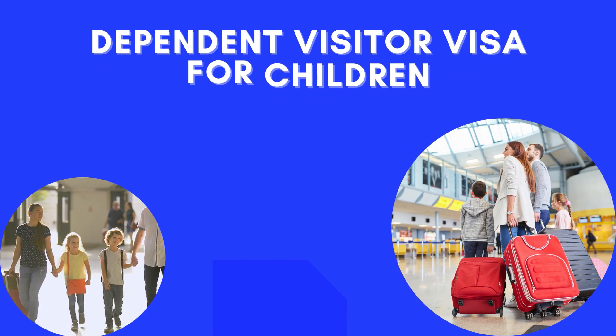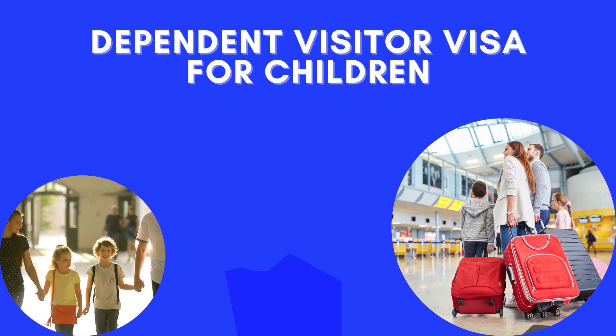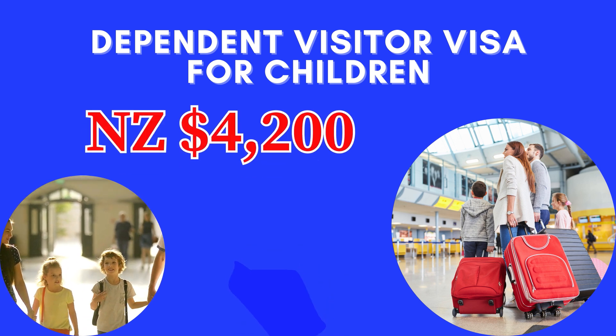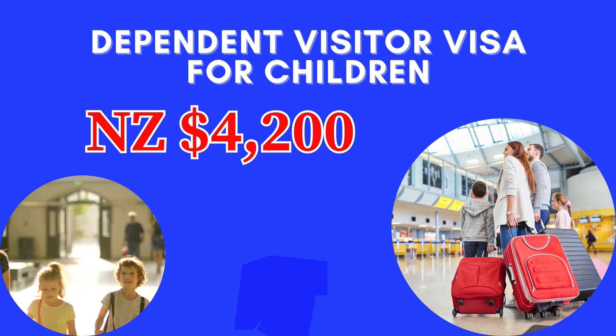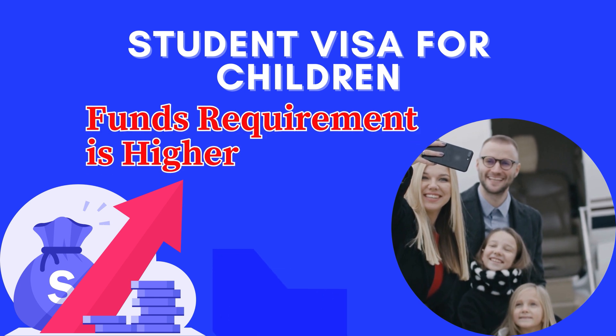If you apply for Dependent Visas for your children, you may sponsor either a Visitor Visa or a Student Visa for your child. The funds required will depend on the visa category. For a Dependent Visitor Visa for your children, you must submit evidence that you have New Zealand dollars 4200 along with the application. If you sponsor a Student Visa application for your child, the funds requirement is higher.